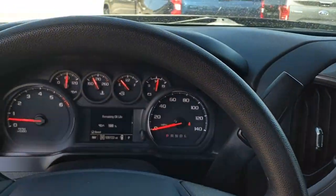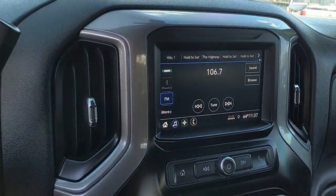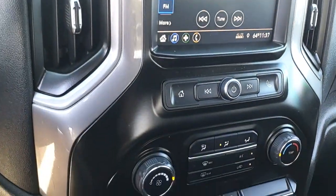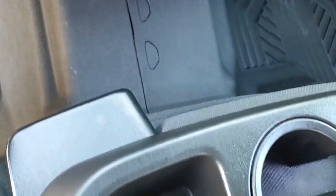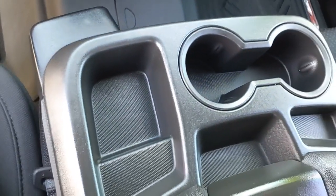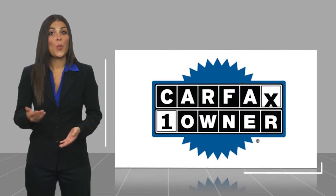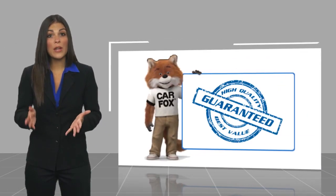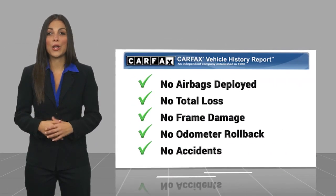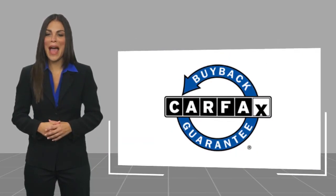Stop in today and see for yourself. This is a one owner vehicle with a Carfax vehicle history report. Be sure to find a complimentary copy of this report online or contact the dealership. This vehicle qualifies for the Carfax buyback guarantee.